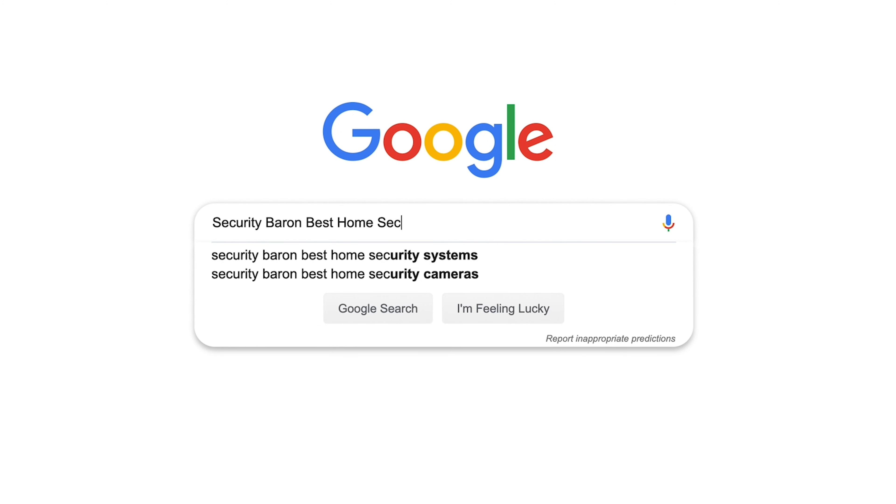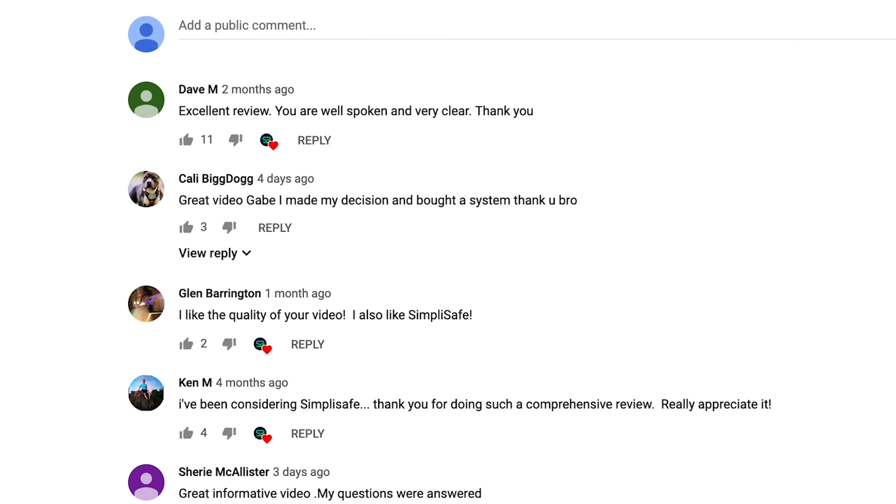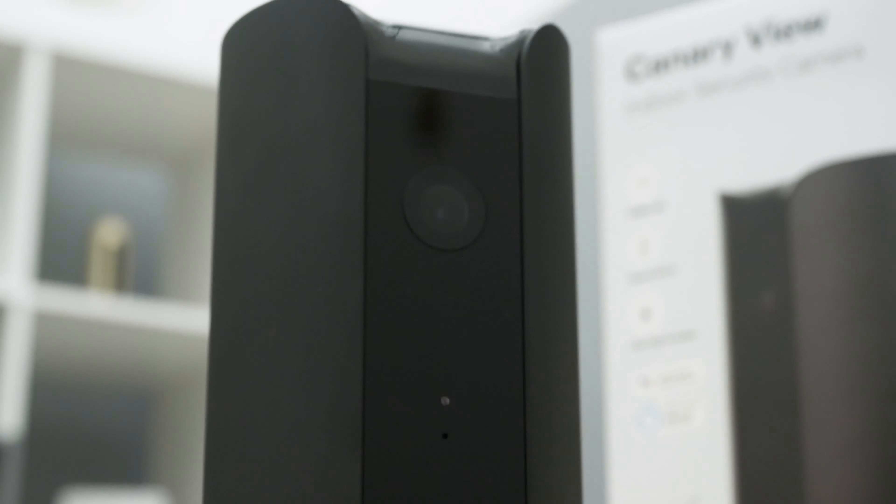If you'd like to see a list of our favorite home security cameras, Google 'Security Baron best home security cameras.' If you have a question about today's review, leave us a comment and I'll get back to you. Let's put the Canary View to the Security Baron necessary features test.